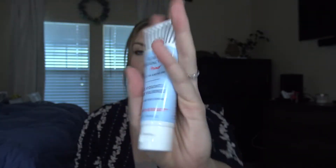My second primer is from First Aid Beauty — it's the ultra repair hyaluronic hydrating primer, and it also says it's safe for sensitive skin, which is a must for me because my skin is so sensitive. I usually use this on days where my skin is super dry, so this is kind of my lifesaver on days like that.